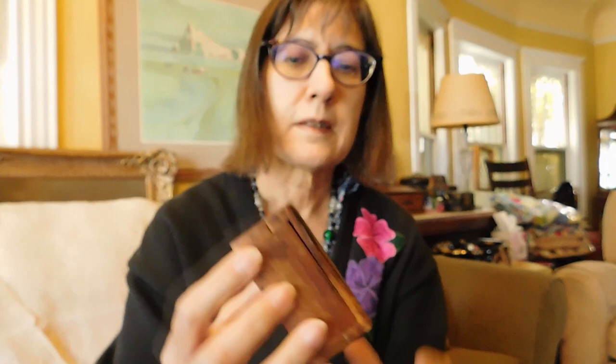Sitting next to it was this other tiny little box — this one is from India. I've never seen one this small though. It was a dollar, so I got it too. Look how cute that is, and it's in really good condition.